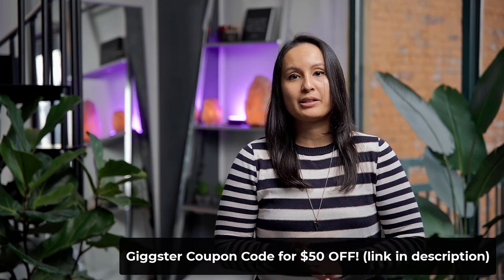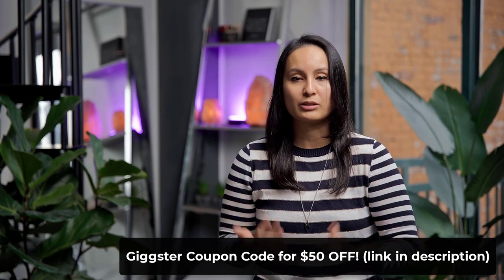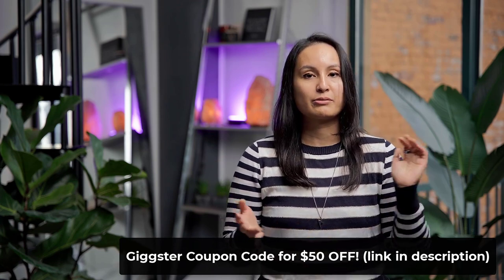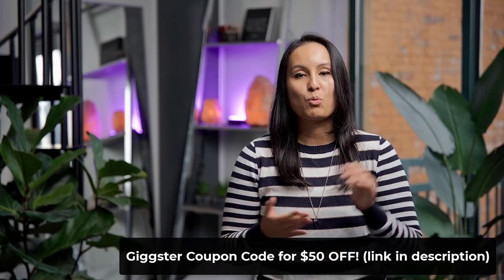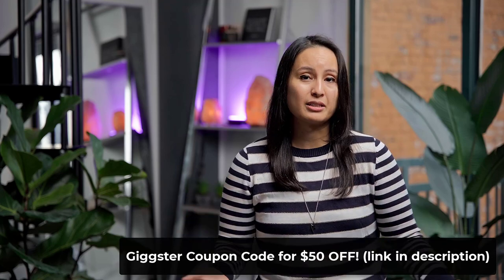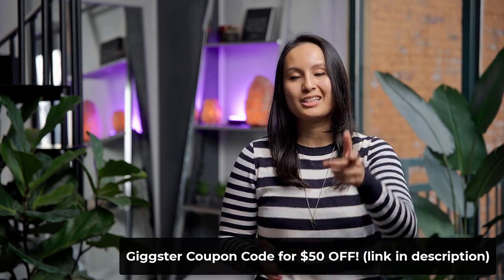I would definitely recommend it if you need a place to film consistently. For us, we have a YouTube channel and online courses. If you need to have meetings, run a retreat, or hold a workshop, they even have places where you can do events. So get on there and check it out. Thank you so much for watching, and I'll see you in the next video.